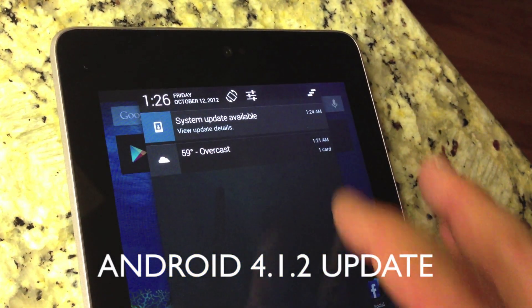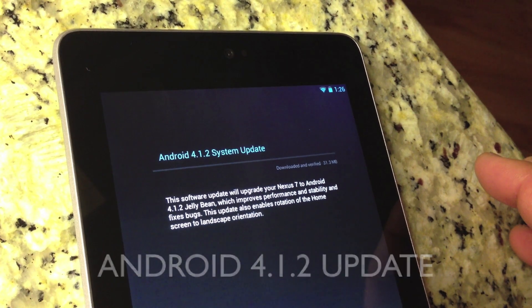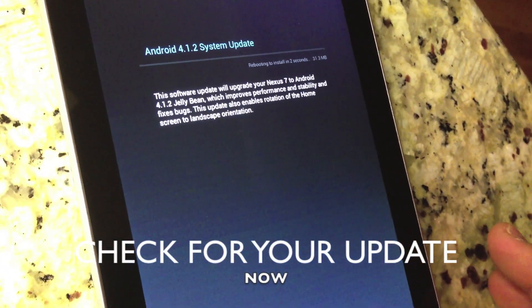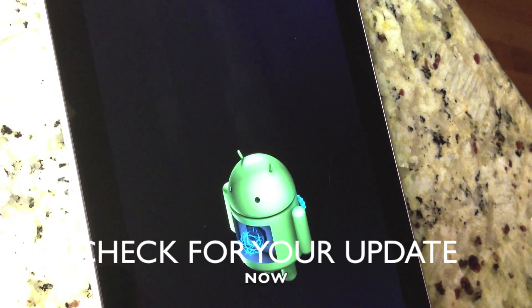Hey guys, do you have a Nexus 7? If you do, go ahead and check your updater now — the 4.1.2 update is live. I just got mine yesterday, so go ahead and update now. I just want to go over some of the new features.